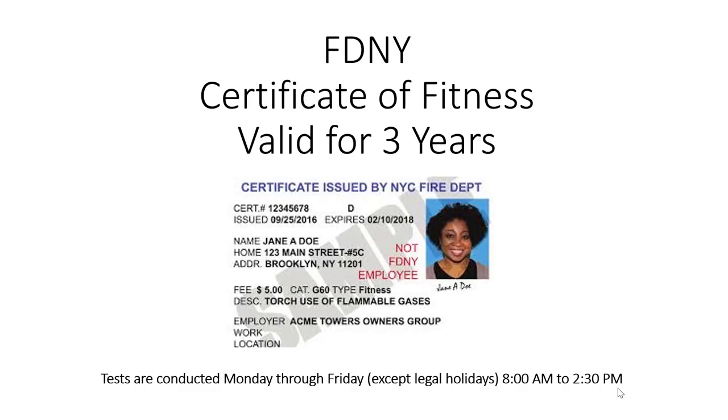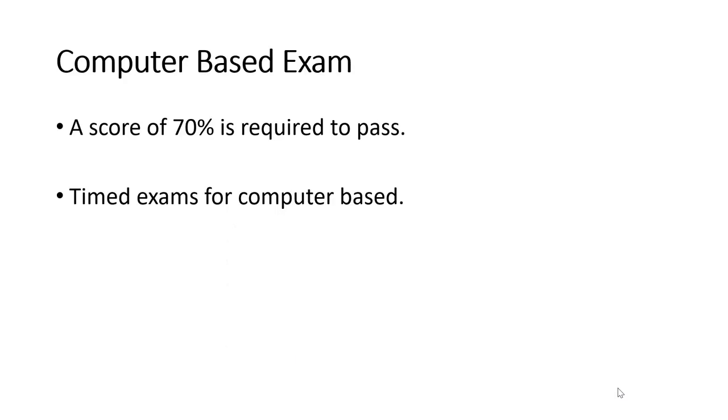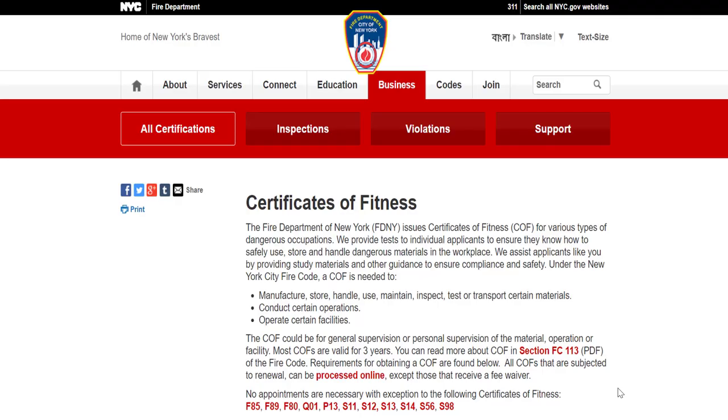Certificates of Fitness are valid for a period of three years. Tests are conducted Monday through Friday between 8 a.m. and 2:30 p.m., except on legal holidays. You must score at least 70% in order to pass. These computer-based exams do have a time limit, so it's important to study through the materials. You can find helpful guides on the FDNY website.